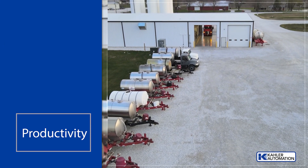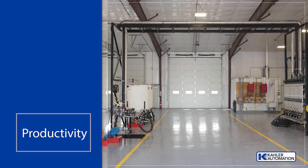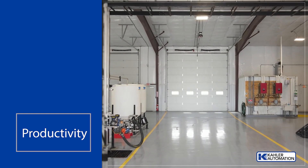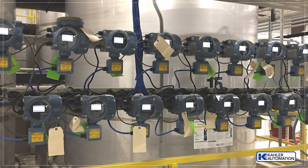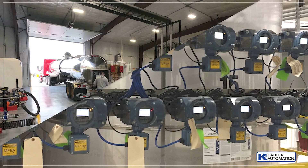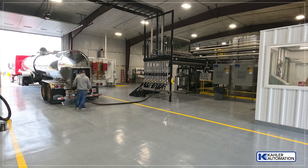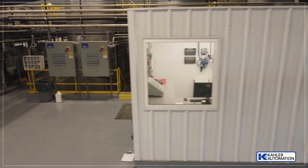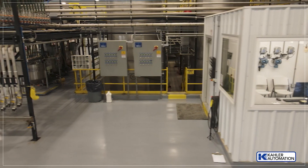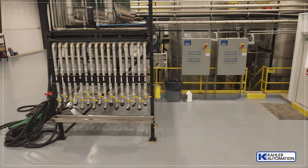Both bays can load out product, and one can also receive. The ability to use the bays simultaneously keeps traffic moving. A mass flow is used for every chemical, and an additional mass flow on each of the bays allows trucks to be filled twice as fast as they could at their old facility. With a big bulk load of a single product, they can pump out 600 gallons per minute. A low flow valve lets them slow things down to 150 gallons per minute on smaller loads.